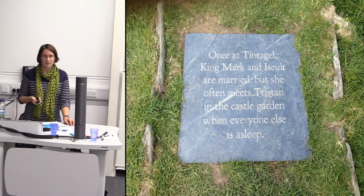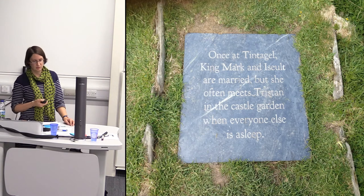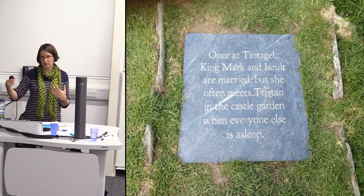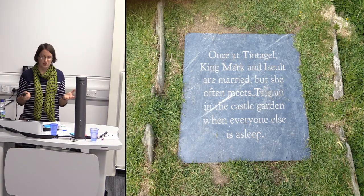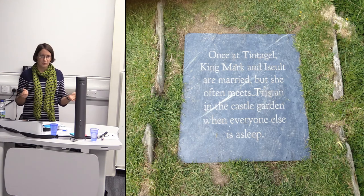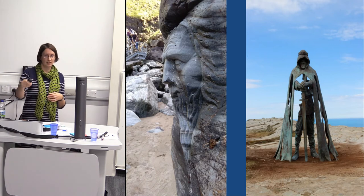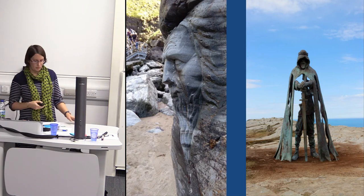We also installed four other outdoor artistic elements pulling on the stories of the site. In the garden associated with the Tristan and Iseult story, we installed six 'story slabs' — you walk around the garden and read the story, getting a sense of the love story. Before, people just looked at the garden and moved on because it's just an open space surrounded by a wall. Now people actually walk around the garden and learn about the story.